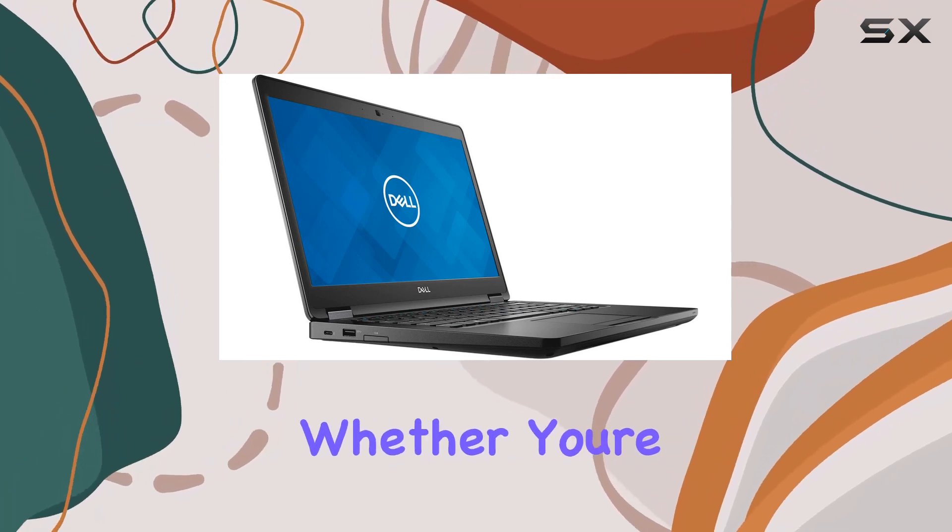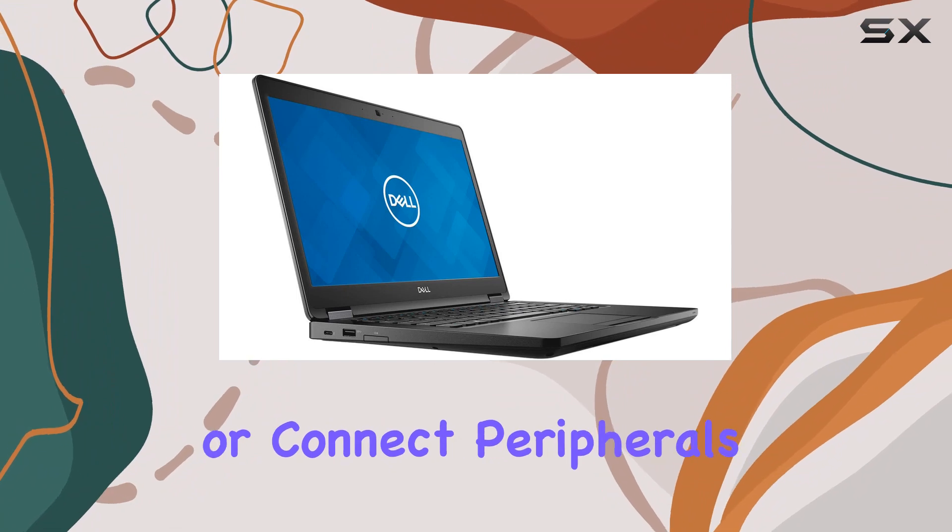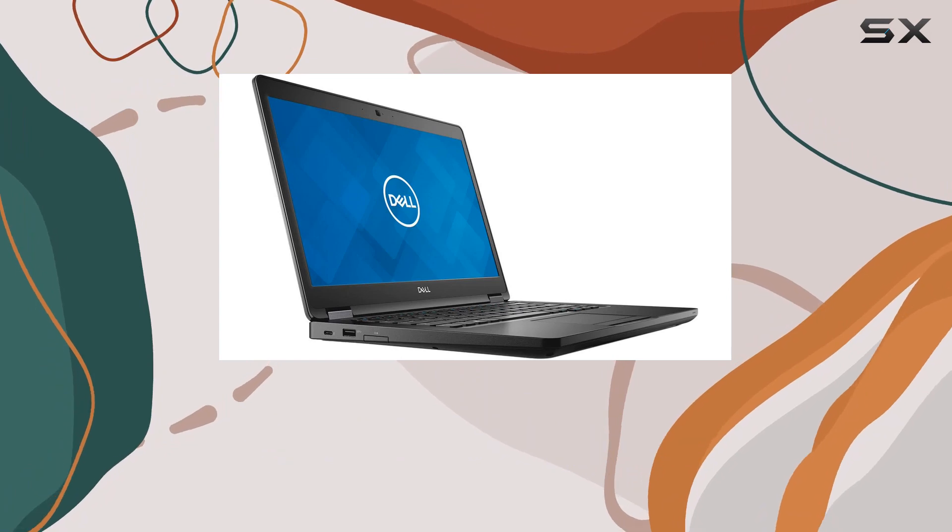The integration of Intel 8265AC dual-band Wi-Fi and Bluetooth 4.2 means you're always connected, whether you're at the office, at home, or on the move, ensuring you can access your cloud files or connect peripherals with ease. Running on Windows 10 Professional, this laptop provides a familiar yet capable environment for business use.